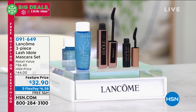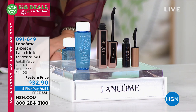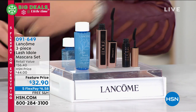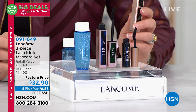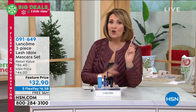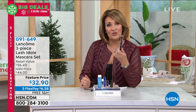Coming up next, we are going to talk about the world launch of Lancôme's latest mascara. Lancôme is the number one prestige mascara brand in the world — number one. Since 2017, they have not launched a new mascara. They put an enormous amount of time into research and development, so when they launch a new mascara, you know it's going to be good. This has not even hit the stores yet. You're the first ones that get to try this Lash-y Doll.